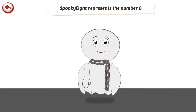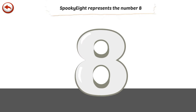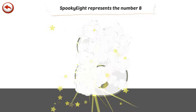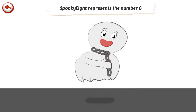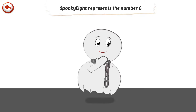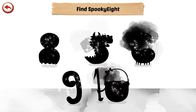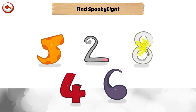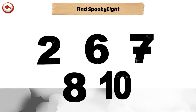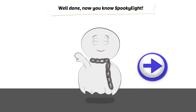Spooky 8 represents the number 8. Spooky 8 is a ghost who loves frightening her friends. Find Spooky 8... Well done, now you know Spooky 8.